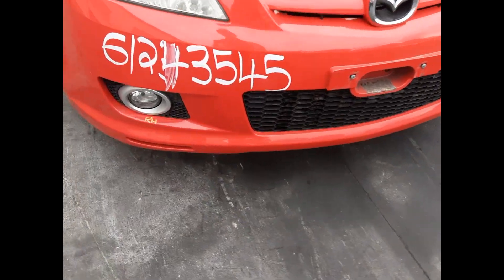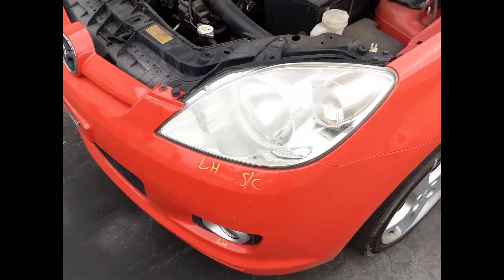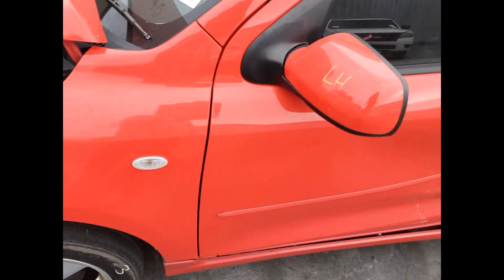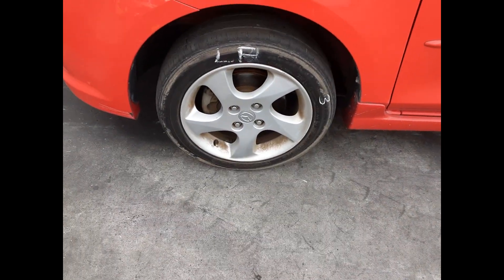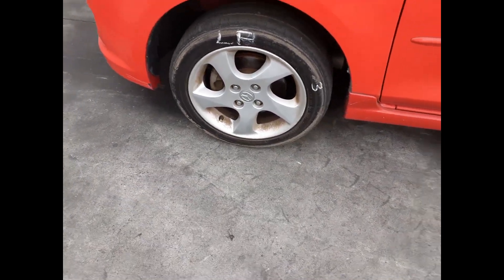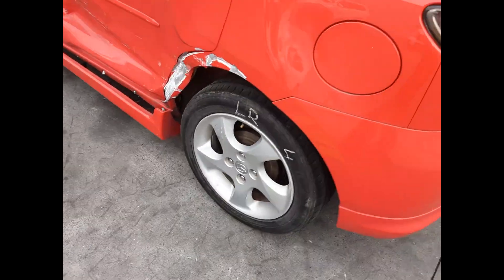We have a tidy front bumper cover, right hand fog light, left hand fog light, left headlight. The left guard appears to have no damage. The left power door mirror appears to have no damage. Left front 15 inch factory alloy mag with an average tire, and left rear 15 inch factory alloy mag with an average tire.